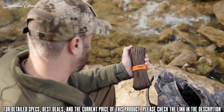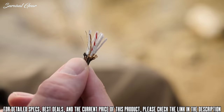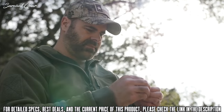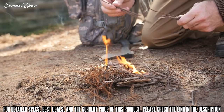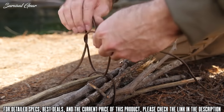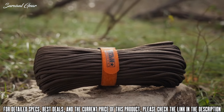Survivor Cord includes a multi-purpose conductive wire that's perfect for snares and a wax-impregnated jute fiber that's been proven to ignite easily and start your fire even in the worst downpour. Survivor Cord is a must-have for all go-bags, emergency kits, and vehicles that you travel in. Don't get caught unprepared — stack the odds in your favor with Titan's patented Survivor Cord.